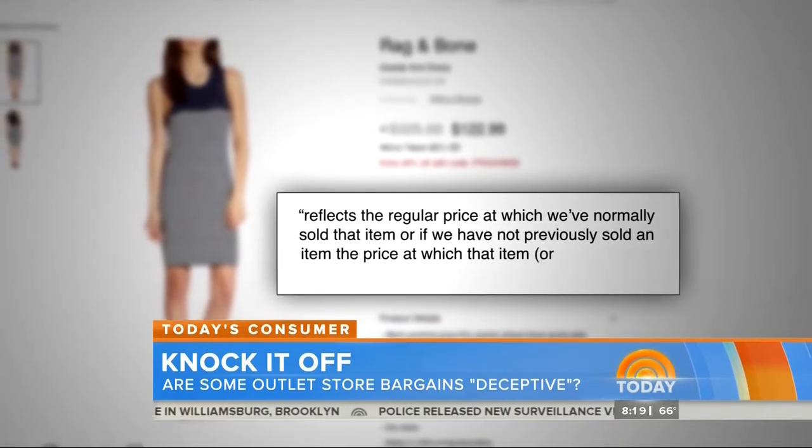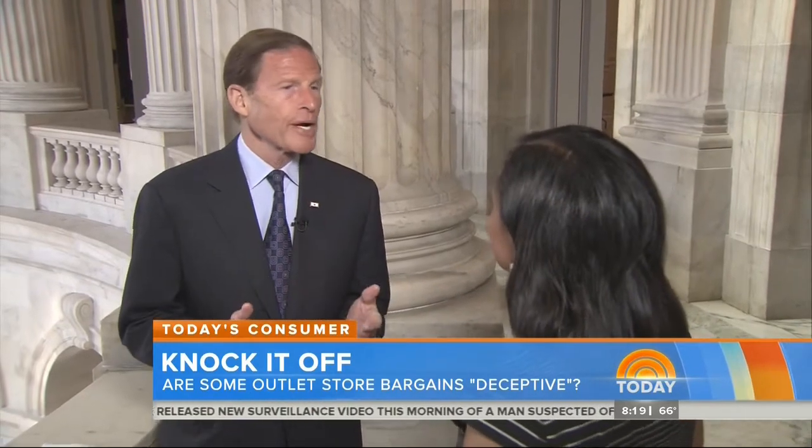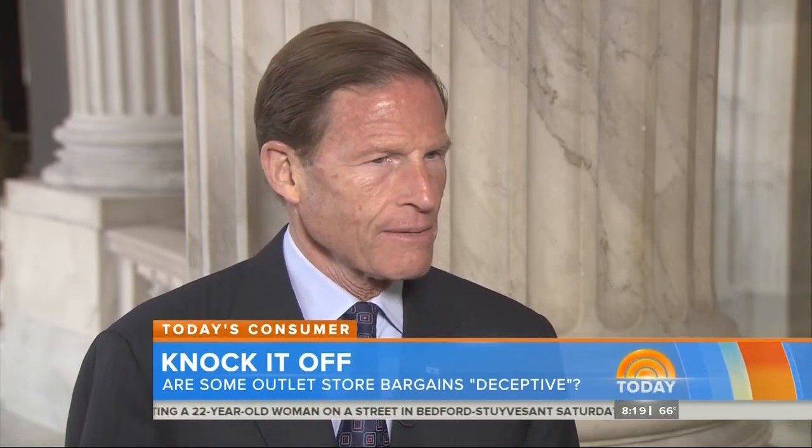...the price at which that item or a comparable item is normally sold in the market. Senator Richard Blumenthal joined three other lawmakers to write a letter to the FTC recently, demanding that it investigate marketing practices. "The FTC really ought to establish some rules here about clear, emphatic, and very obvious to consumers information."